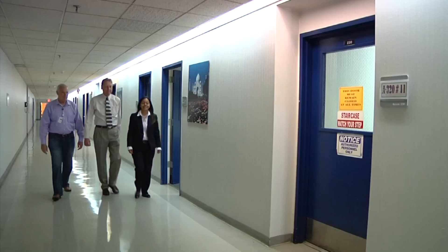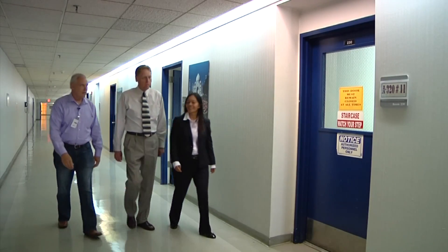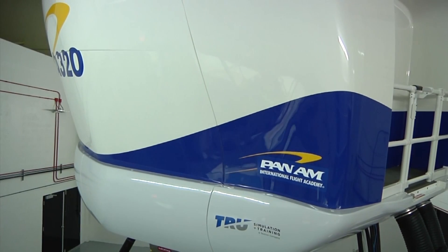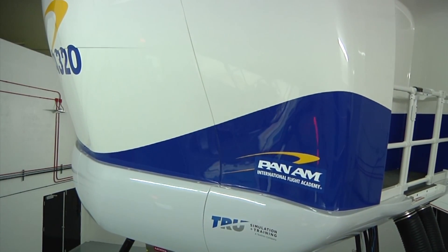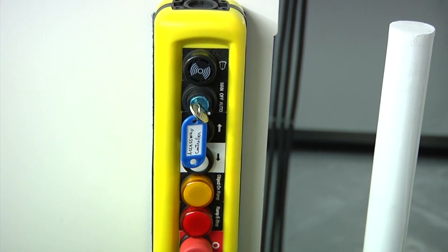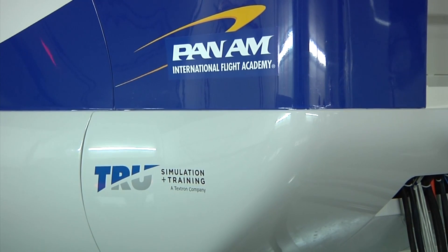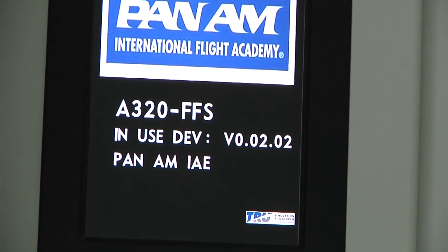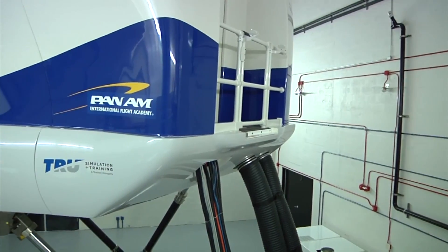Because that generates more opportunities for them to train pilots. Former pilot Ralph Leach is showing me the absolute latest technology for training pilots. Pan Am just installed its newest A320 flight simulator last month. TRU Simulator — spelled T-R-U — is owned by Textron, the same company that owns Bell Helicopter, Cessna, and Beechcraft, to name a few.